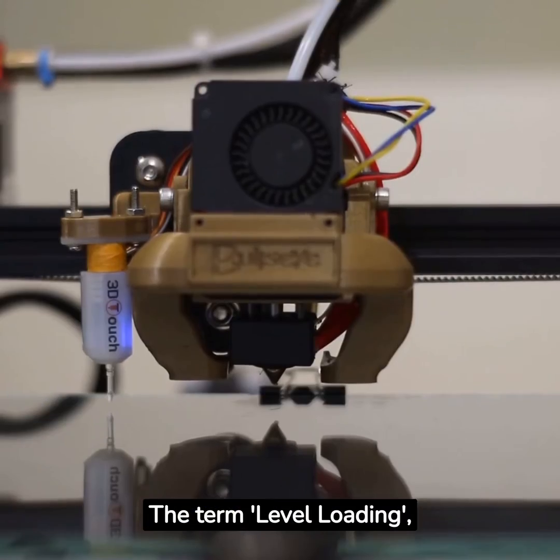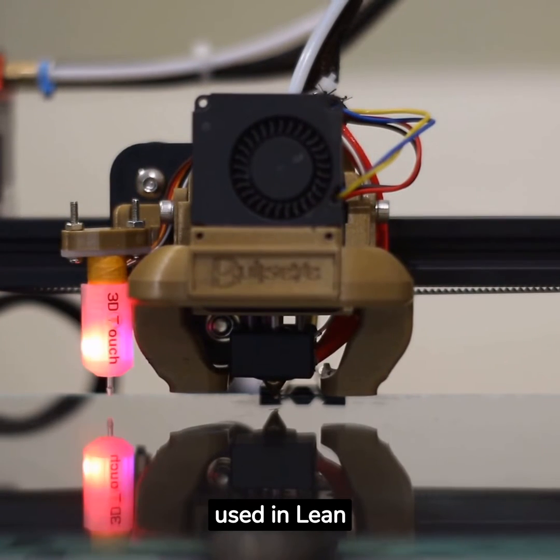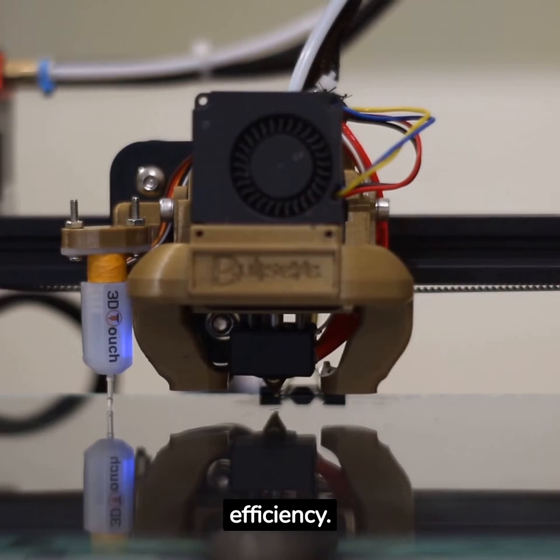The term level loading, or haijunka, is a Japanese concept used in lean manufacturing. It's all about creating a smooth, consistent workflow, reducing waste and increasing efficiency.